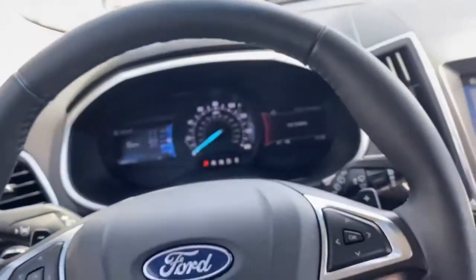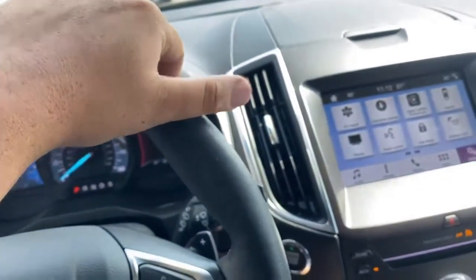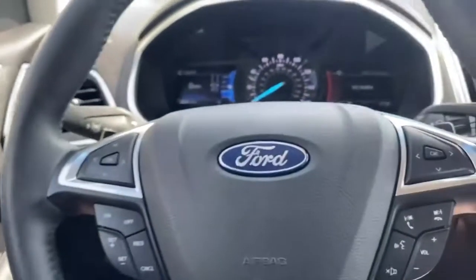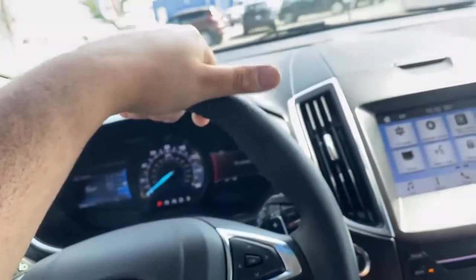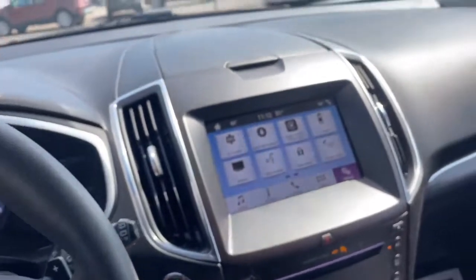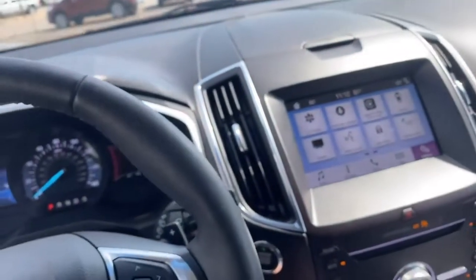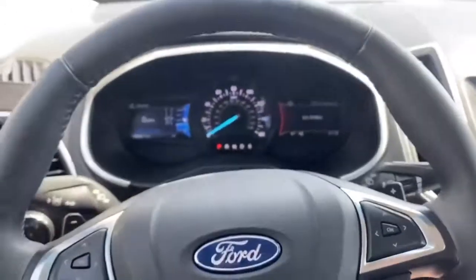So this is our 2019 Ford Edge — very great vehicle. It does have one minor flaw that I noticed: a little crack on the mirror right there, but it does not affect the visibility. It's nothing too crazy — you probably wouldn't have even noticed it if I hadn't pointed it out. Hope you guys enjoyed the video. Look forward to hearing from you.